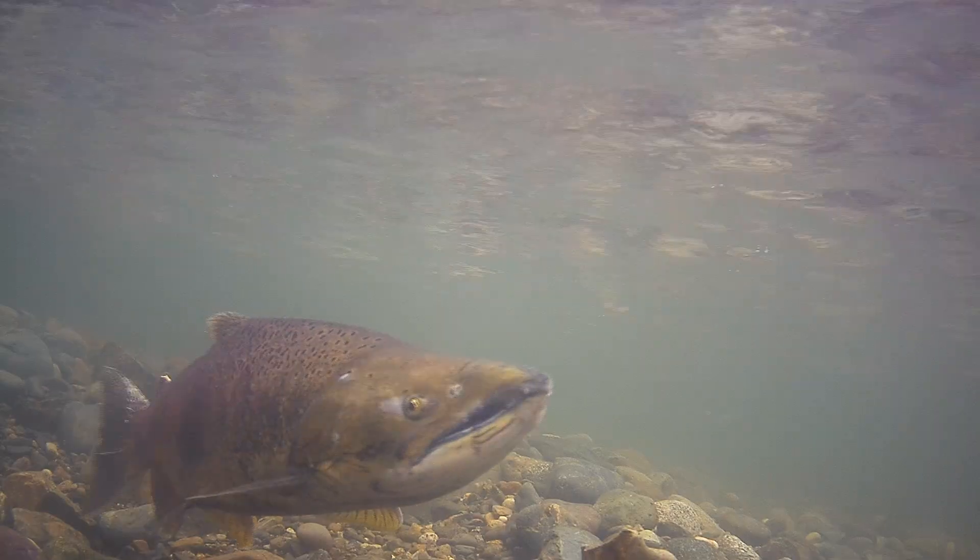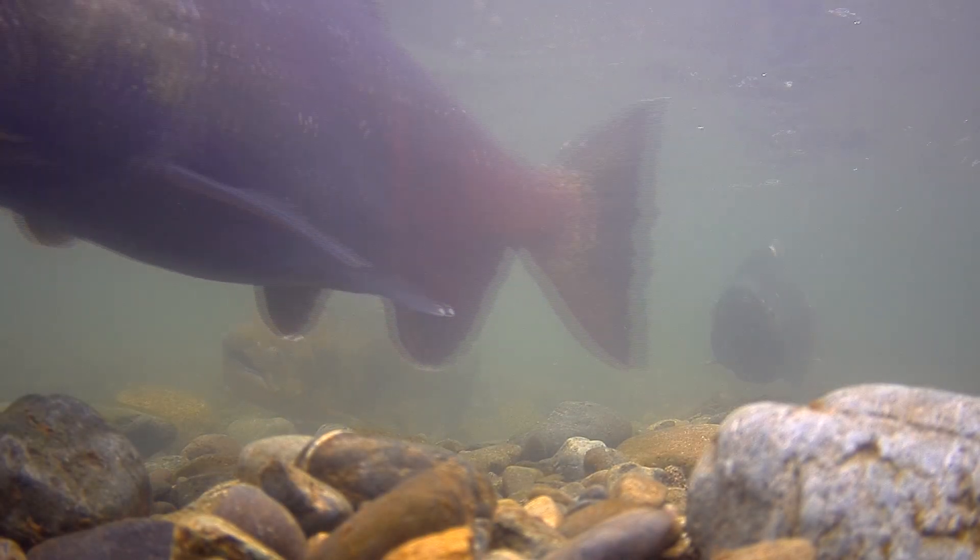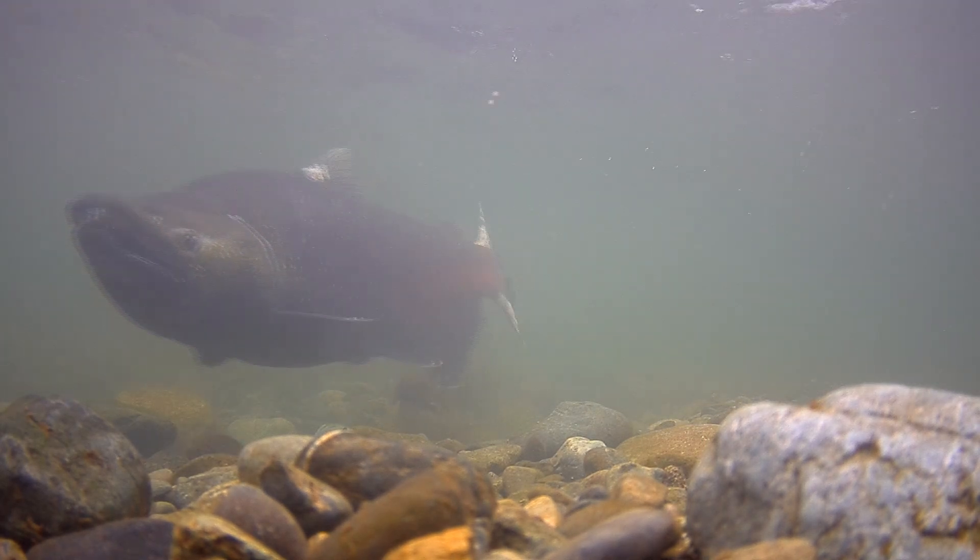This is important because spring run are a threatened species. You can only tell the difference between a fall run and a spring run based on their run timing. To date this year, when we saw our first spring run on March 19th and through June 30th, we counted over 7,100 spring run Chinook salmon.